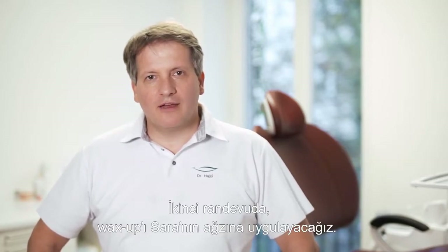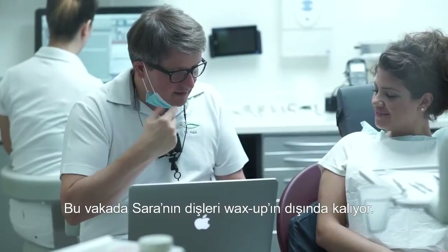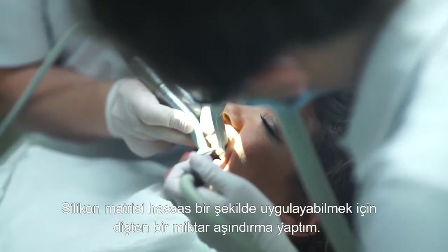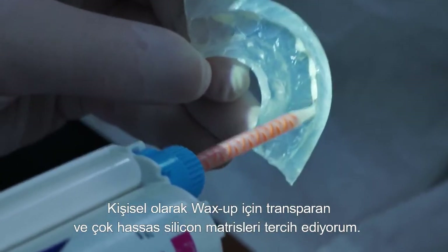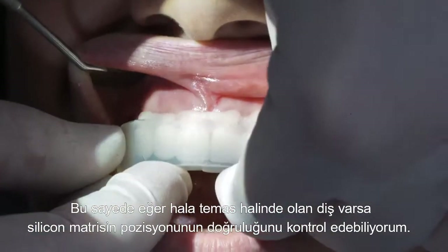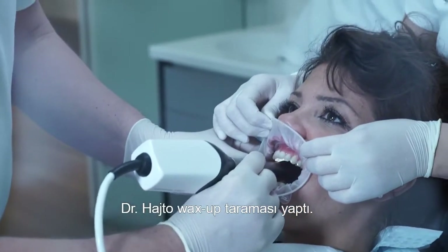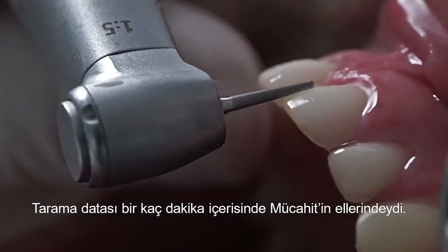At the second appointment, the wax-up was applied in Sara's mouth to evaluate it in place. In this particular case, her own teeth stuck out a bit outside of the wax-up. The color-coded 3D image showed me how much I needed to remove and at which areas, so I had to remove some tooth substance beforehand to apply the matrix precisely. I personally prefer transparent, very precise silicone matrices, which allow me to check for exact positioning. Sara liked the wax-up — the only change she asked was to reduce the waves on the incisal edge. Dr. Hajto scanned the wax-up, prepared the teeth, and scanned the prepped teeth. The scan data was in Mujahid's hands within a few minutes.